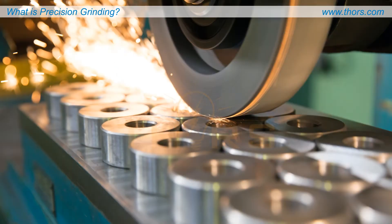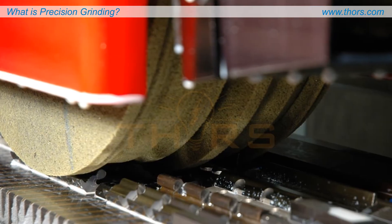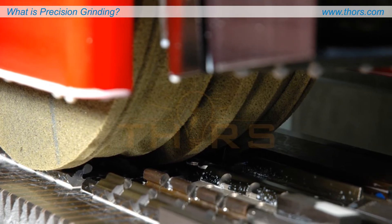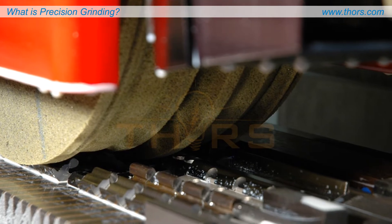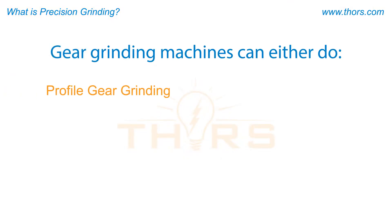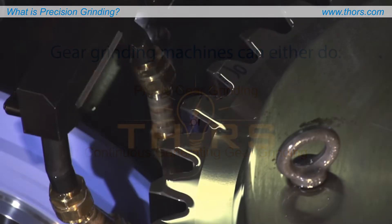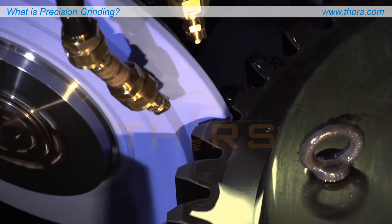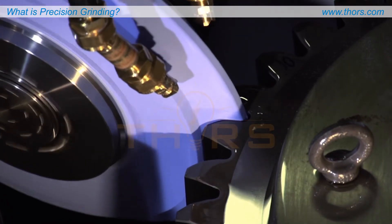Another common precision grinding process is surface grinding. Gear grinding machines can either do profile gear grinding or continuous generating gear grinding. For profile gear grinding, each tooth gap is ground separately with a profiled grinding wheel that is marginally wider than the tooth gap.